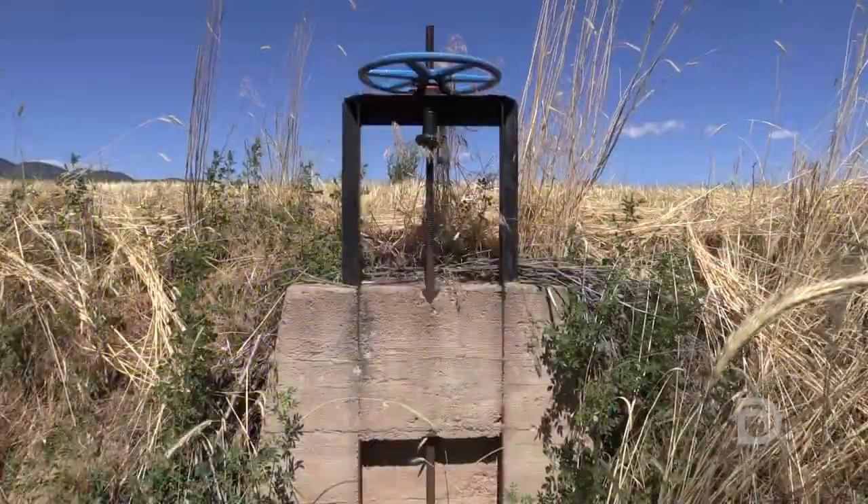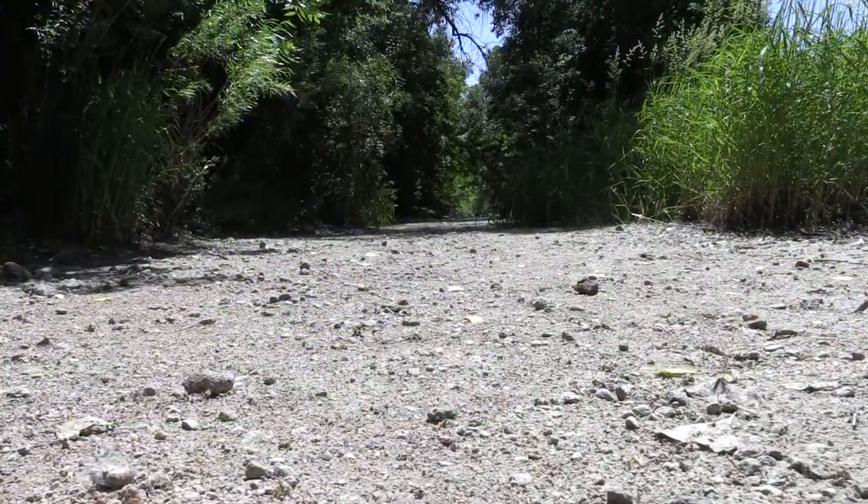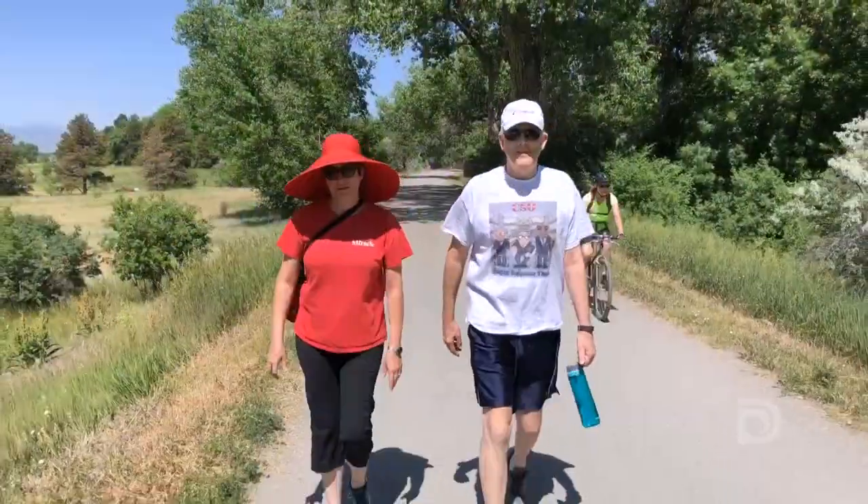All the work that we're doing this summer is part of a bigger plan. The Highline Canal is in a time of transition, and it's so important that we understand the resources along the canal so that we can plan properly — so that it's preserved and enhanced in the future.